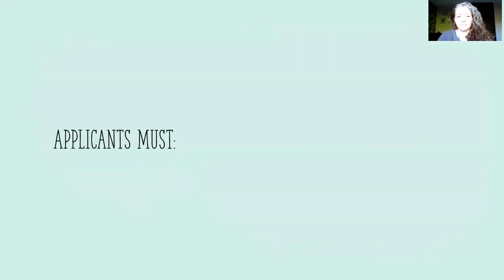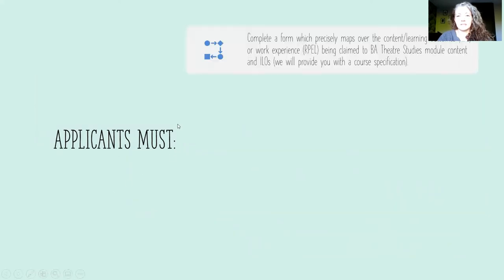That has to be within the last five years. Applicants must complete a form which precisely maps over the learning content and the outcomes — what we call the ILOs — or the work experience. You will have a form where you detail your experience or your learning and map that over to our content and our ILOs. We will provide you with a course specification for the BA Theatre Studies, which will allow you to do that.